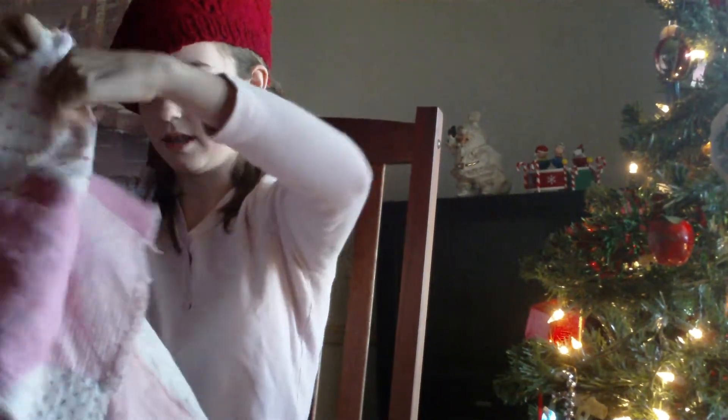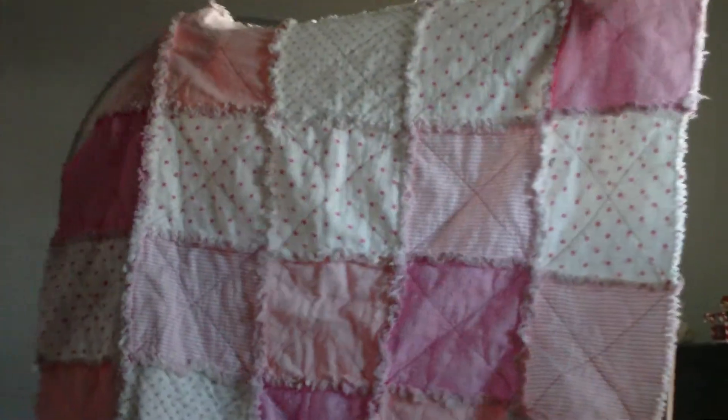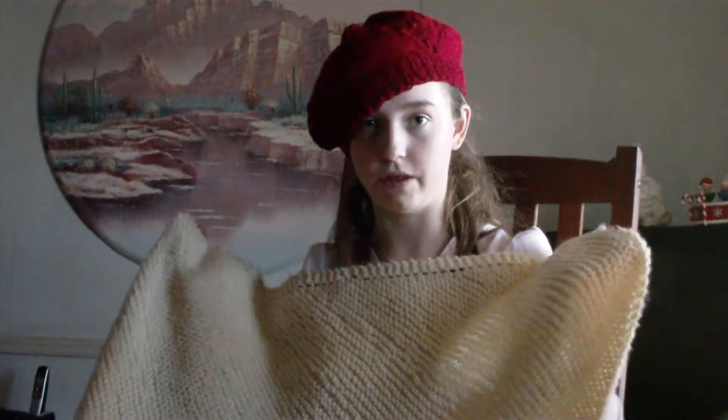If you want to make someone a rag quilt, this one is made out of flannel in all types of different variations of pinks, and it's very warm. You can also make a hand-knitted blanket — it takes a long time to knit, but the result is great because it's also very warm. You can sit in your rocking chair or on your couch and knit it.